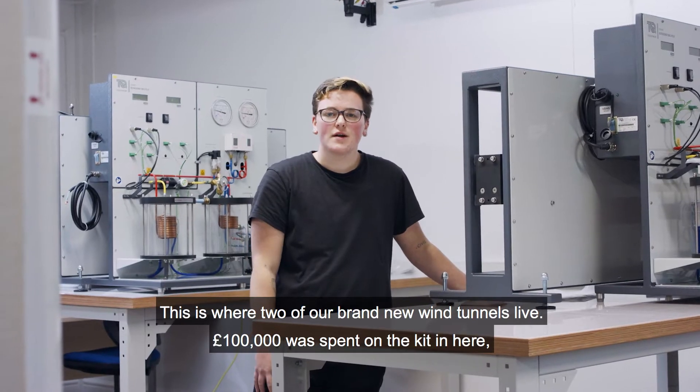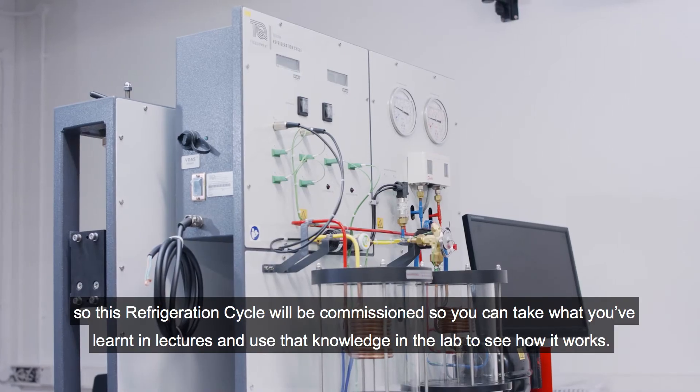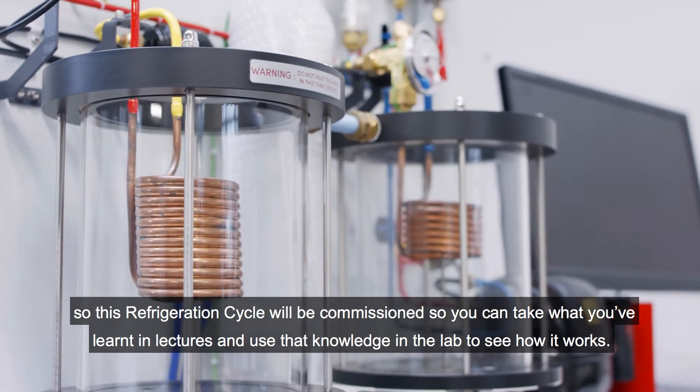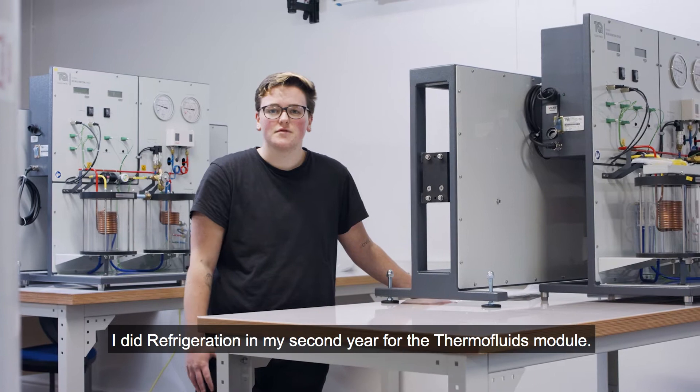This is where two of our brand new wind tunnels live. £100,000 was spent on the kit in here. This refrigeration cycle has been commissioned so you can take what you've learnt in lectures and use that knowledge in the lab to see how it works. I studied refrigeration in my second year for the Thermo Fluids module.